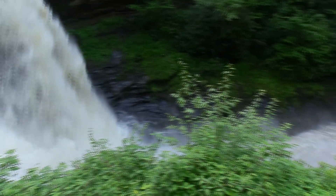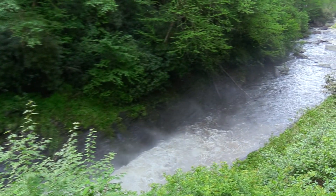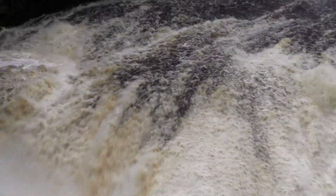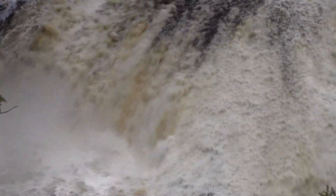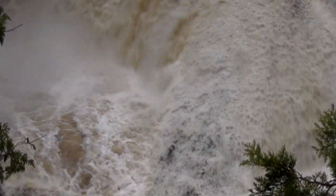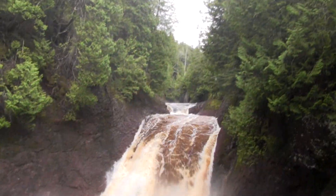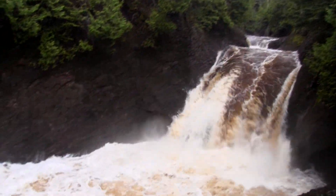Or sometimes the environment at the base of the waterfall is just too extreme to fish. These waterfalls here are known to harbor trophy-sized trout, but at this water level they are too difficult and dangerous to fish.